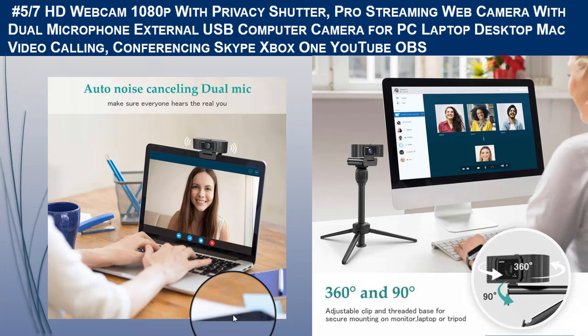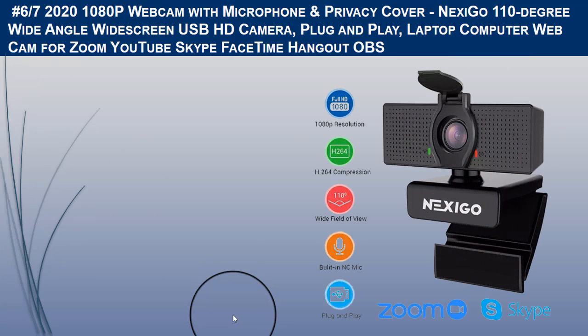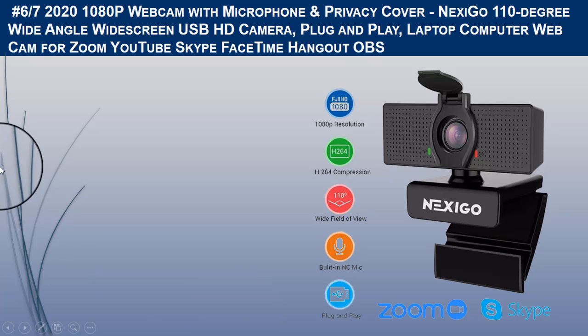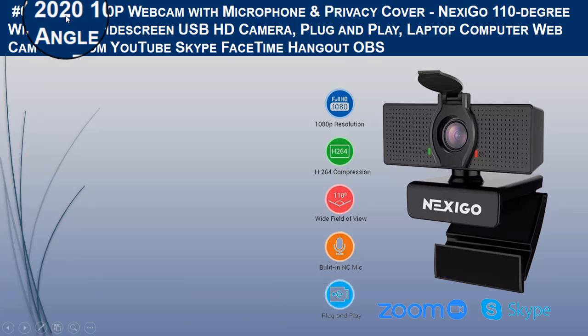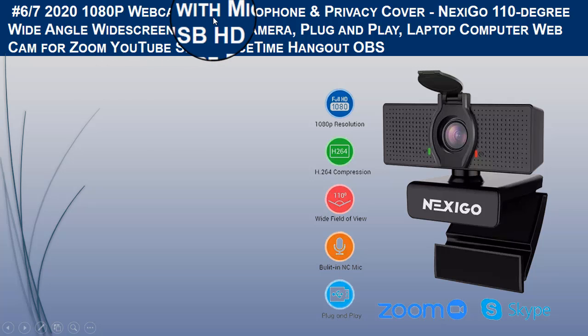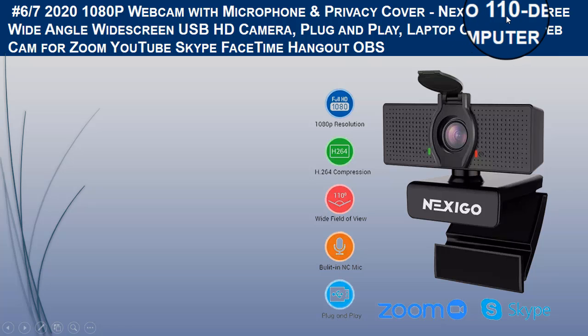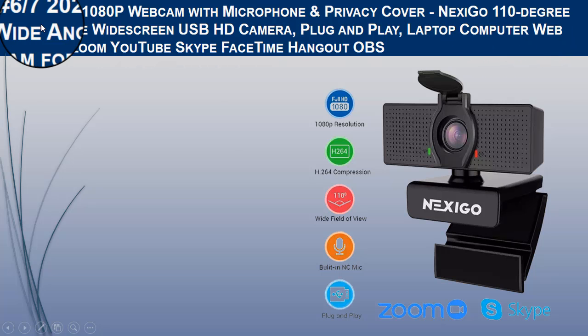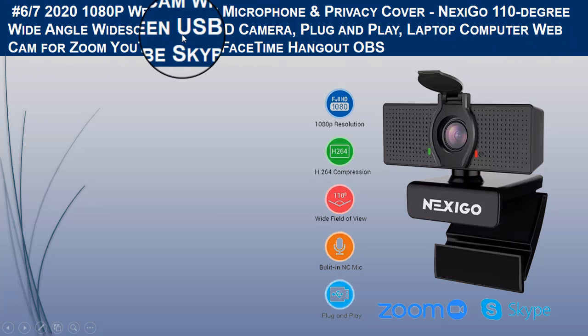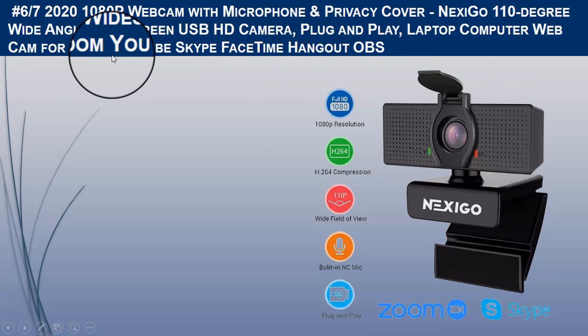The sixth camera for desktop computers we recommend is the NextYouGo 2020, a 1080p webcam with microphone and privacy cover, featuring a 110-degree wide-angle widescreen USB HD camera, plug-and-play, compatible with Zoom, YouTube, Skype, FaceTime, Hangouts, and OBS.